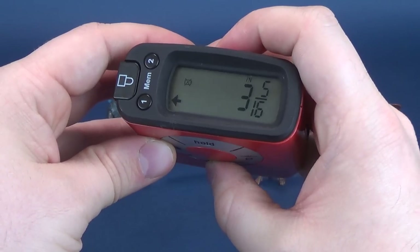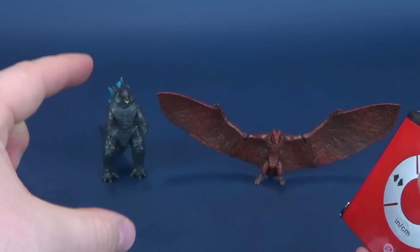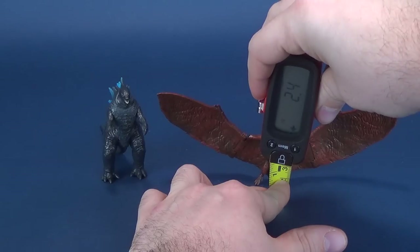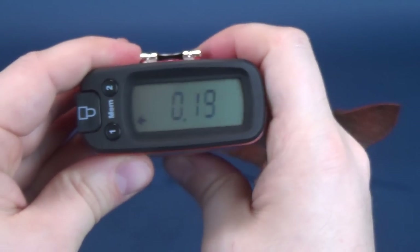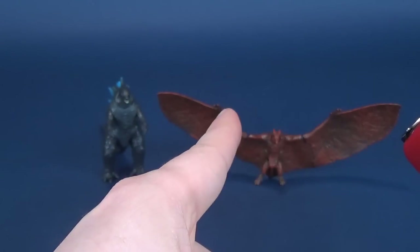Rodan we have not yet measured before, but clearly you can see he's a lot smaller than Godzilla. Why don't we start first with its head? We're going to stop the tape measure right there. The figure stands 2.2 inches in height, which works out to be 5.8 centimeters.